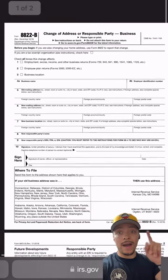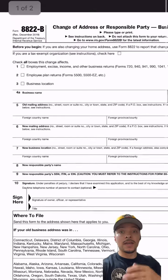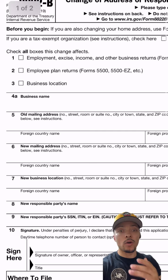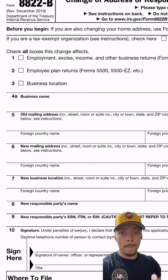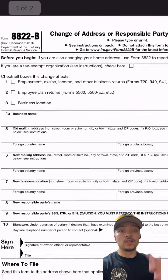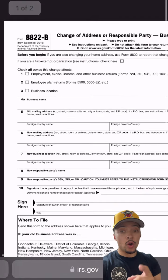The first thing you want to do on this form is check box 1 and check box 3. Next, in line 4A you're going to write your business name, and in line 4B you're going to write your EIN number. In line 5 you're going to write your old mailing address.